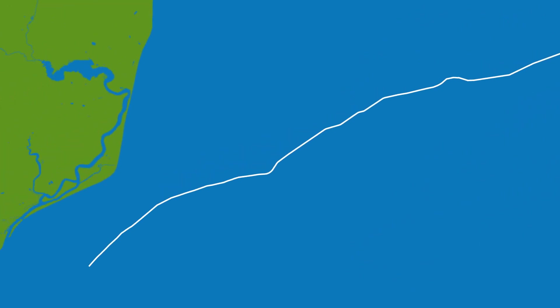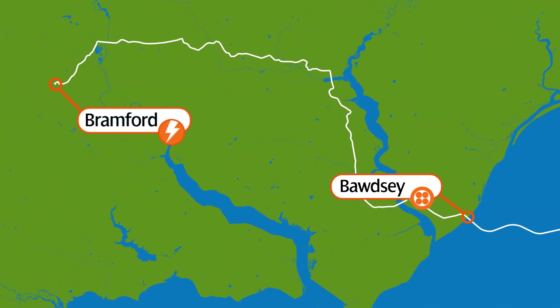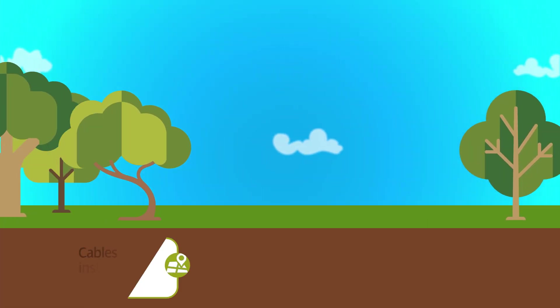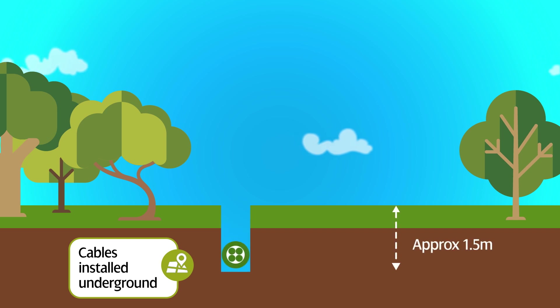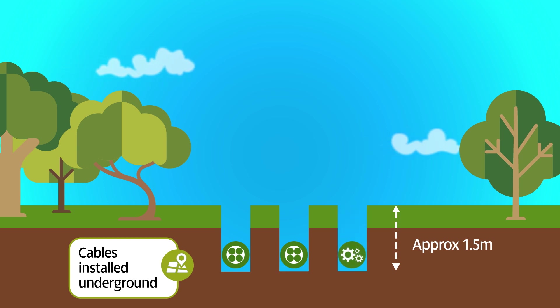From here, 85 kilometres of cable deliver the power to shore at Bawdsey. Connecting to the grid at Bramford, 37 kilometres of cables will be installed underground to protect the visual landscape. We're also installing cable ducts which will enable us to connect a future project along the same route with minimal disruption.